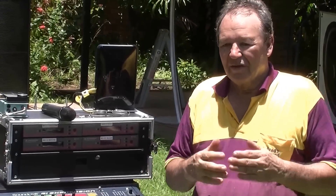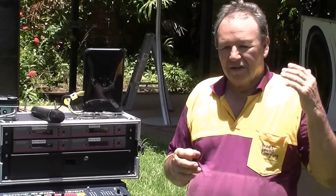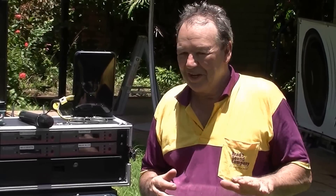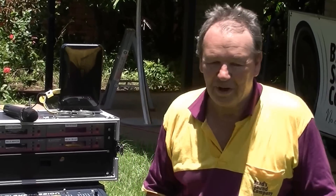Apart from that, we also offer very, very good value for money. We're by far the most competitive and affordable sound company in the Northern Territory. I hope you enjoy the little tour of our equipment. It's pretty hot out here in the tropical sun, so I'm going to say bye for now. Bye from Brad's Sound Company, signing out. Bye for now.